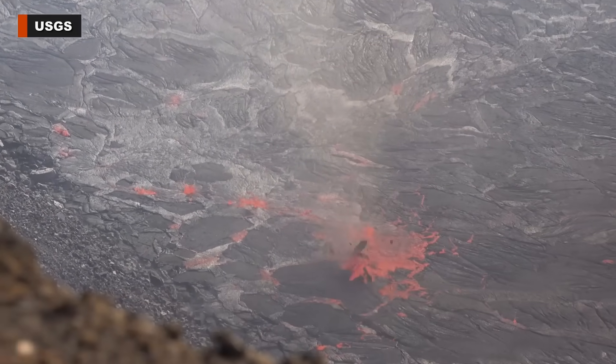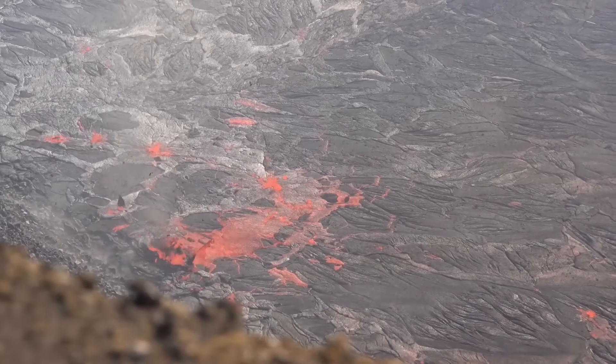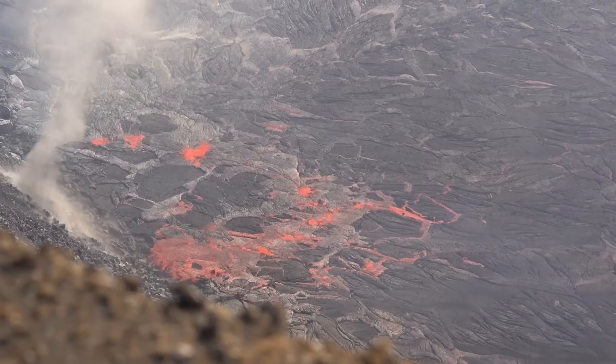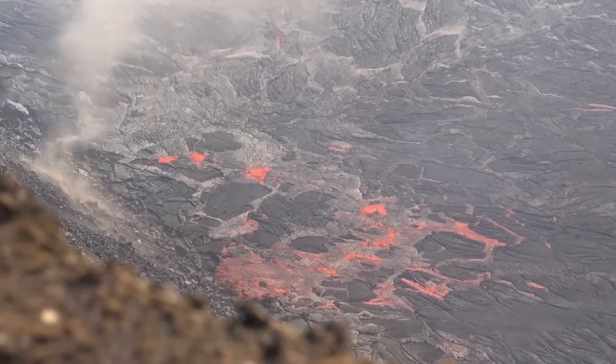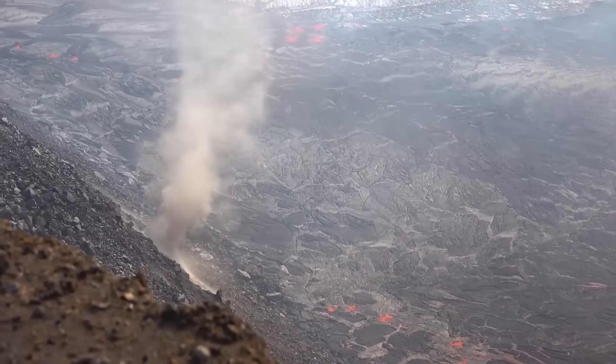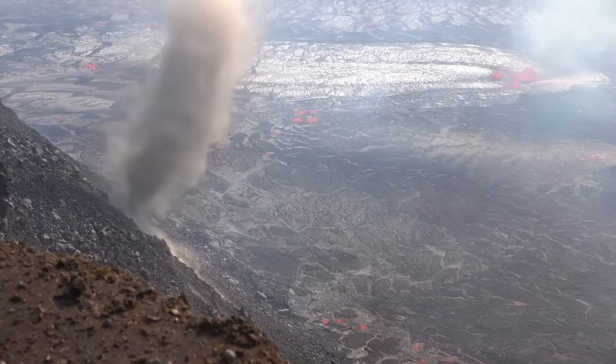Another new video upload shows a closer look at a wind vortex captured during the first day of the new eruption. Scientists say these are formed by extreme heat. The rapidly swirling air can entrain hot lava, flitting pieces of crust. Eventually, the vortex leaves the lava lake and begins to swirl its way up the wall of the caldera.